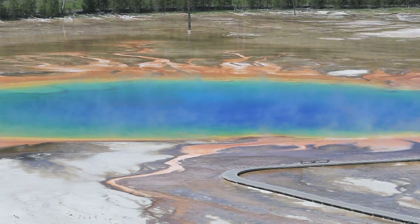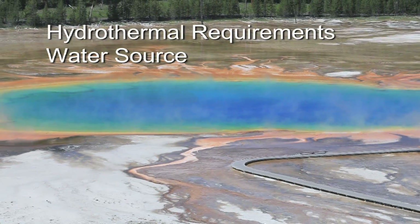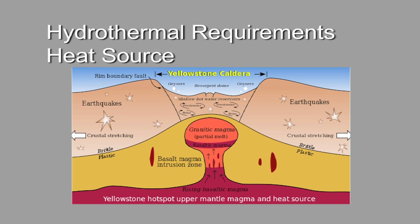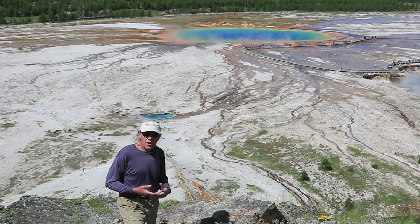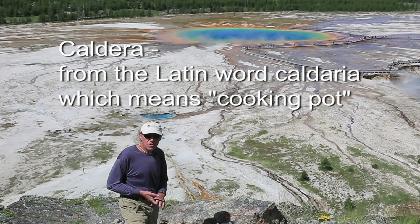They require a good water source and a heat source, which is provided by magma very close to the surface in a thin crust. Then they require a plumbing system — a network of fractures — and these fractures are created by earthquake activity associated with the uplift and collapse of the caldera.